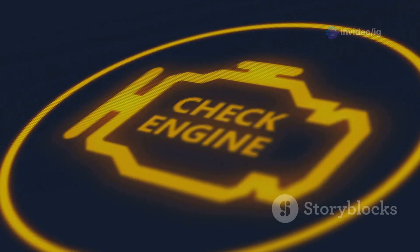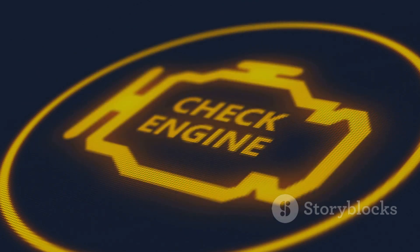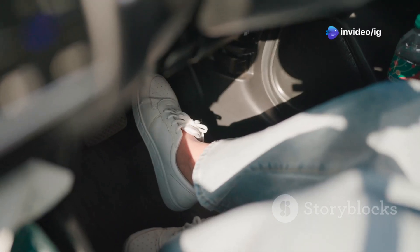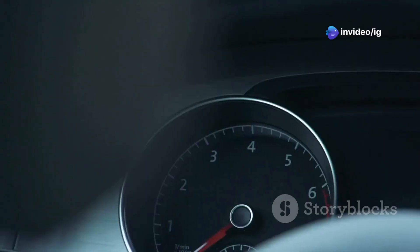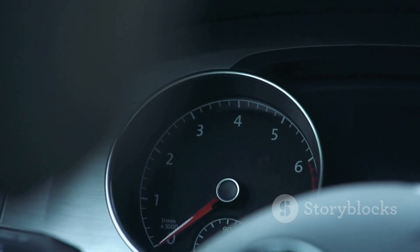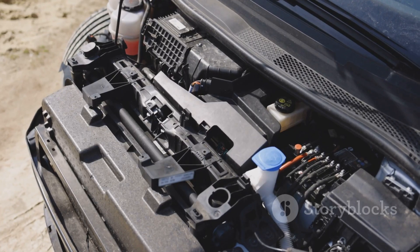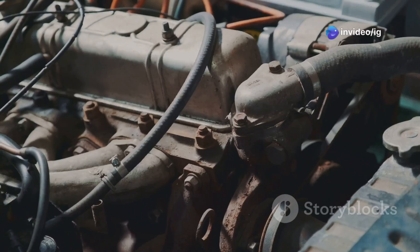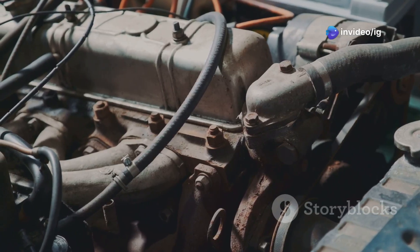So how do you know if you've got a P0234 situation brewing? Well, the check engine light is the first clue obviously, but your car might also give you some other hints. You might notice a significant drop in engine power — that peppy acceleration you're used to, gone, replaced by a sluggish response. Another telltale sign is unusual noises coming from the engine bay, like a loud whining or whooshing sound. That's the sound of your turbocharger working overtime, trying to push air that it shouldn't be pushing.